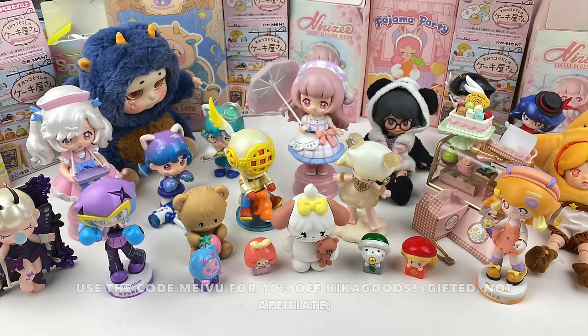Those were all 22 blind boxes for today's unboxing! It's so hard to pick a favourite, but I'm super happy I ended up getting the Nini Z figure with the umbrella. Let me know in the comments which blind box was your favourite. If you want to check out Kika Goods, the discount code information is in the description box. Hope you enjoyed watching — see you next time, bye!